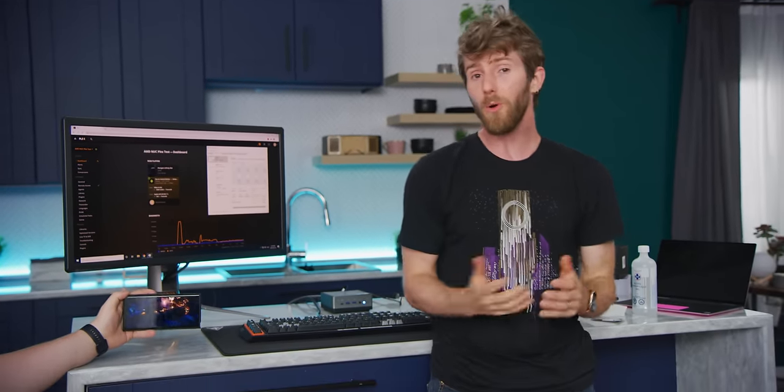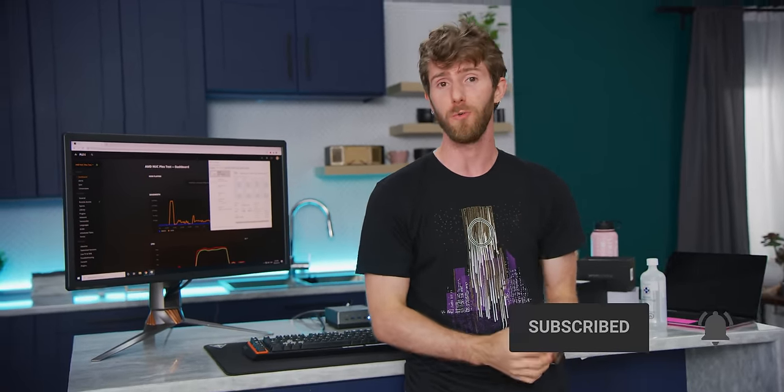Of course I'd be more impressed if it were Zen 2. Fortunately we'll be checking out something like that very soon — make sure you're subscribed because ASUS has some absolutely killer NUC-alikes coming that are Zen 2 based.